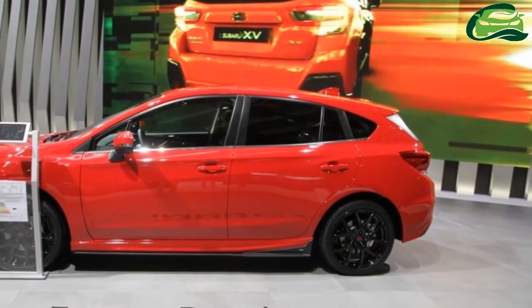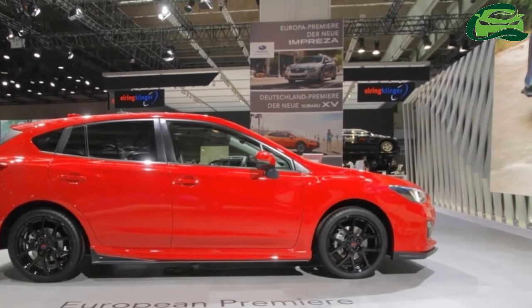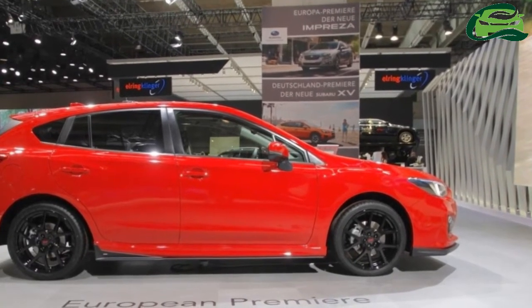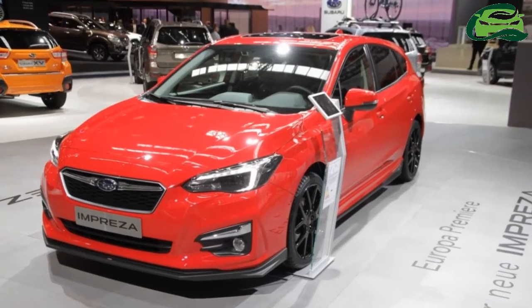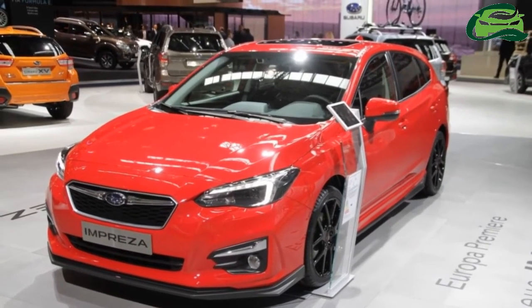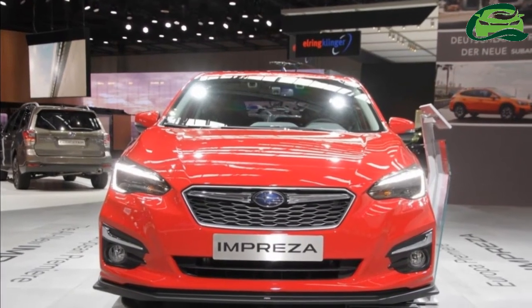The exterior design is influenced by Subaru's Dynamic X Solid design philosophy, featuring the Subaru hexagonal grille and Hawkeye headlight family face. Inside, the Impreza has a cleaner dashboard layout with a pair of screens housed in the centre console.